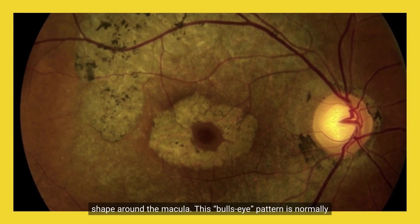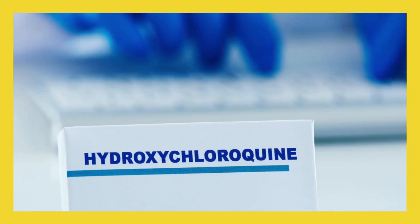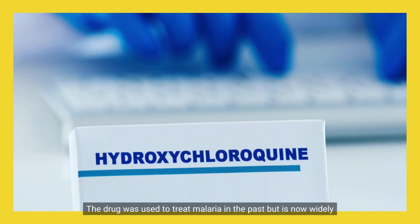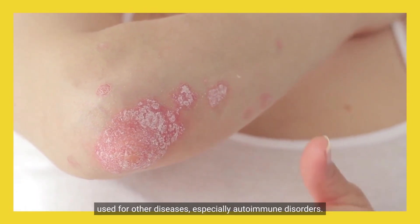This bull's eye pattern is normally seen in people suffering from retinal damage caused by hydroxychloroquine. The drug was used to treat malaria in the past but is now widely used for other diseases, especially autoimmune disorders.